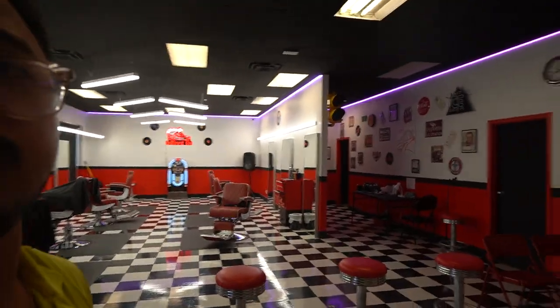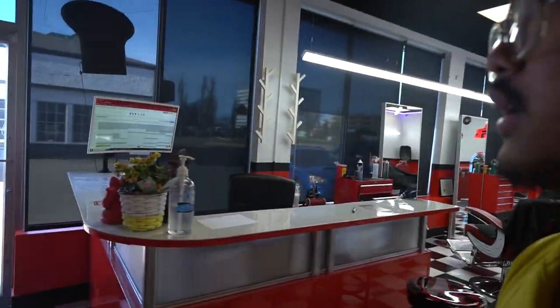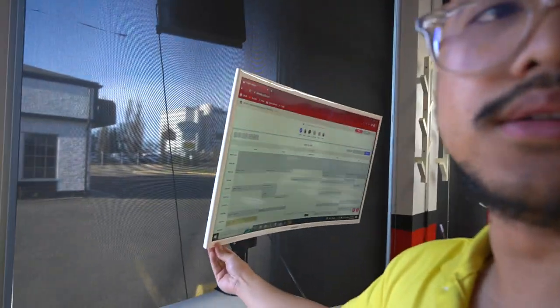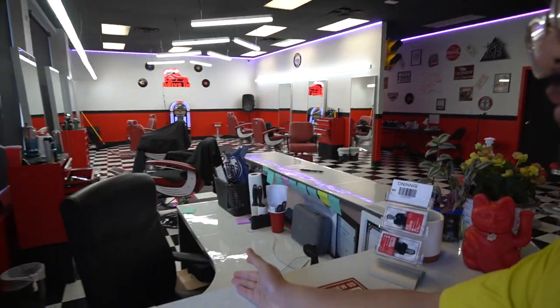And this is the barbershop. I got lucky finding this spot — obviously there's not a lot of spaces where there's a car wash and then a retail spot attached. But I'm just going to show you guys what I have going on. Walk in and there's the reception area.